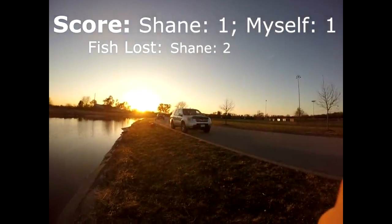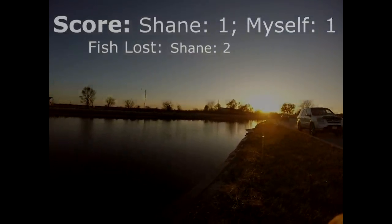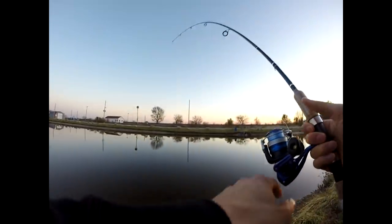Luckily we're staying warm with the car right there — kind of cheating, but we're gonna stay another hour. I've got one! Alright guys, this is gonna be the game right here if I get this fish in. We do have a trout on right at sunset.